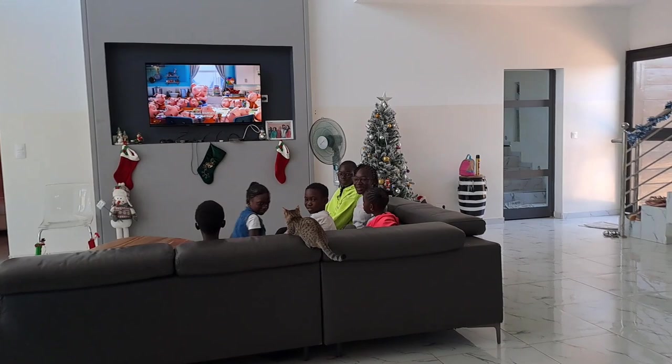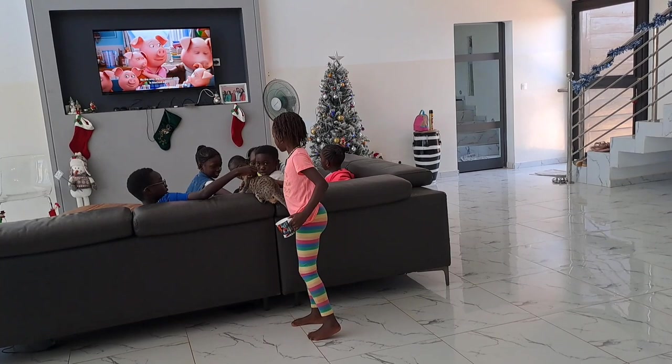She's scared of the cat. Get the cat for her. You're the host. I think the cat likes it.